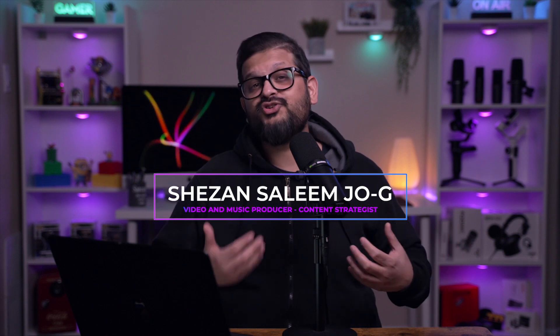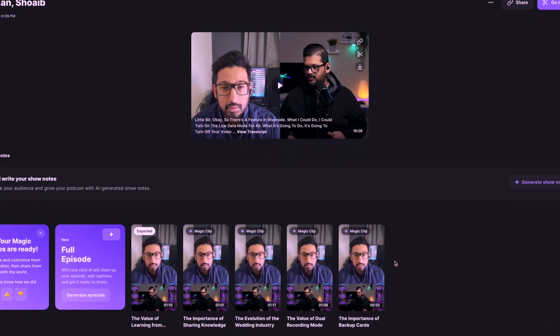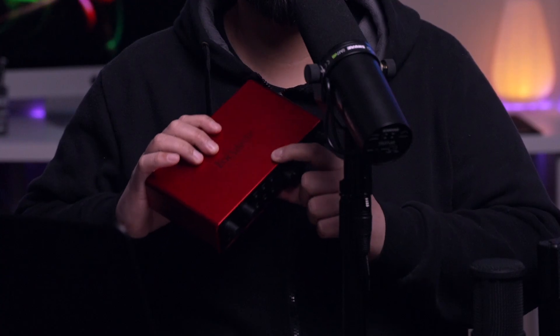Hey guys, what's up? My name is Shazan, and welcome to Joji Studios Unboxing and Tech Reviews, where all we discuss is tech and tech products, podcast, video, photography, and lots of other stuff. In today's video, we're gonna dive into Riverside.fm, which is also the sponsor of this video. I'm gonna tell you step-by-step how to use Riverside.fm from the basics to the advanced. We're gonna dive into some of the video gear and the audio gear, and how you can maximize the output of using this platform.